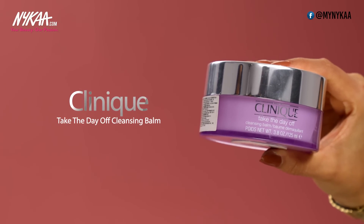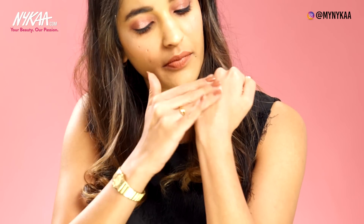Taking my makeup off has never been this easy until I found this routine. First, I use the Take the Day Off Balm by Clinique. It is a solid balm that quickly turns into an oil when you massage it into your face — I'll show you here on the back of my hand. It melts away all waterproof makeup, liquid lipstick and everything else you have on your face.